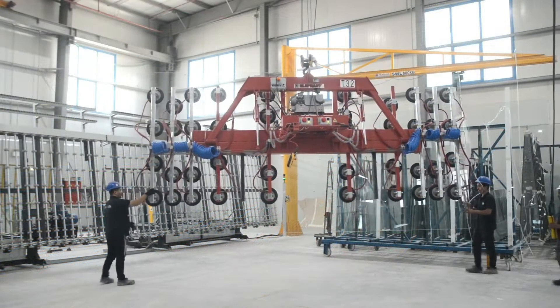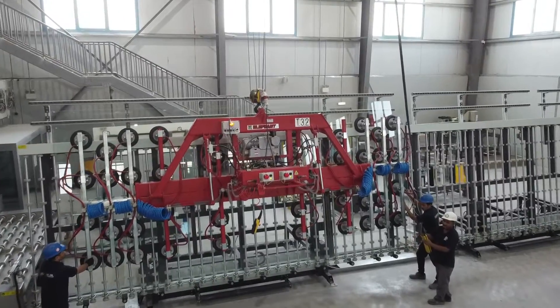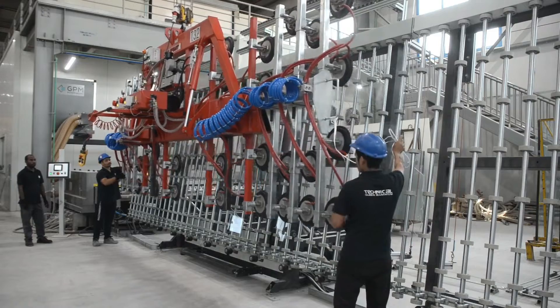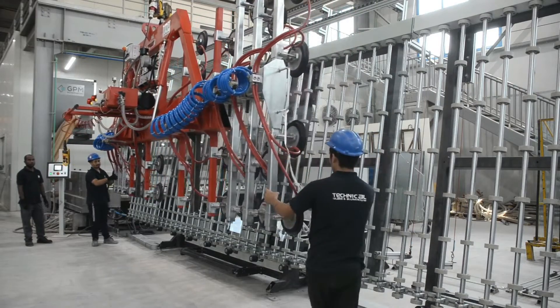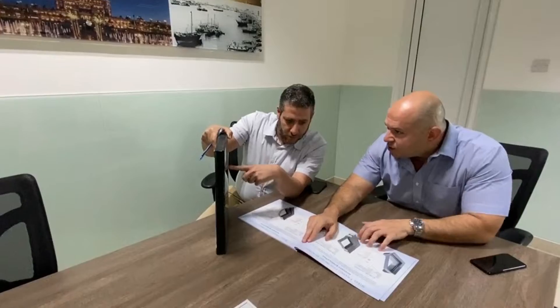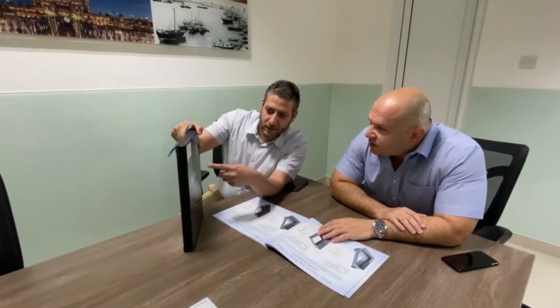TGAC understands the need for on-time glass supply — the right product delivered at the right time. They take care to produce all products according to your needs, with the same confidence and dependability that has built their supply reputation for more than 30 years.